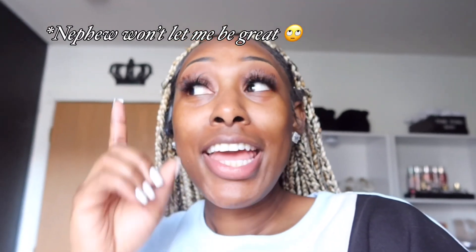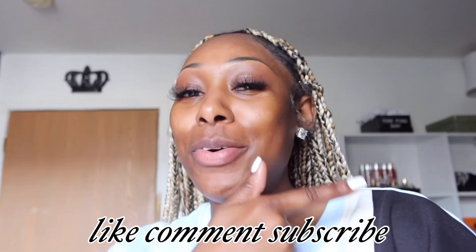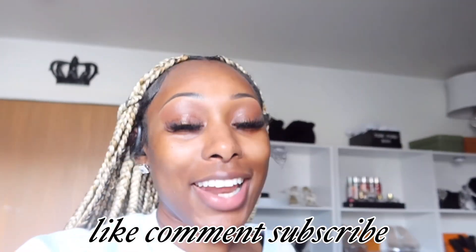That is it for this video! I hope you guys enjoyed it. If you did, don't forget to like, comment, and subscribe to my channel. I will see y'all in the next one — bye!